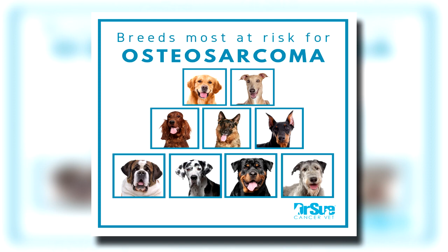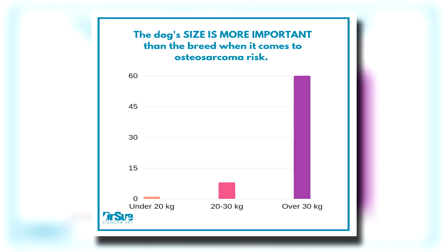75% of osteosarcoma occurs in the long bones, and it's more common in the front legs than the hind legs. We tend to see this in middle-aged and older dogs, usually about seven to nine years of age, with a second peak incidence at about a year and a half to two years of age, so we can see it in younger dogs as well. Certain breeds are predisposed, but what's more important is the size of the dog. This tends to be a cancer of large and giant breed dogs — dogs greater than about 70 pounds are about 60 times more likely to be at risk than dogs around 50 to 70 pounds.